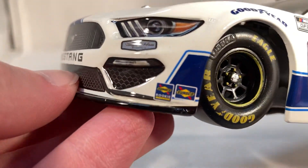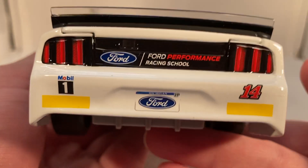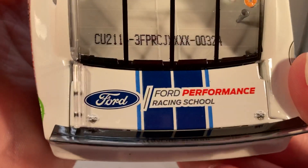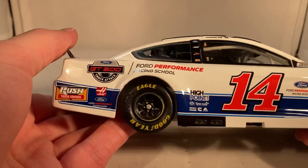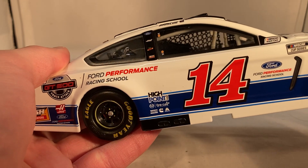It has the Sunoco Rookie of the Year contender logo right there next to Sunoco. On the back you have Ford Performance Racing School, the Ford Michigan license plate, Mobil 1, number 14, and your rookie stripes. There's Ford Performance Racing School on the deck lid and the roof. This number is 324. The other side has the same stuff as usual. Let's take a look under the hood.